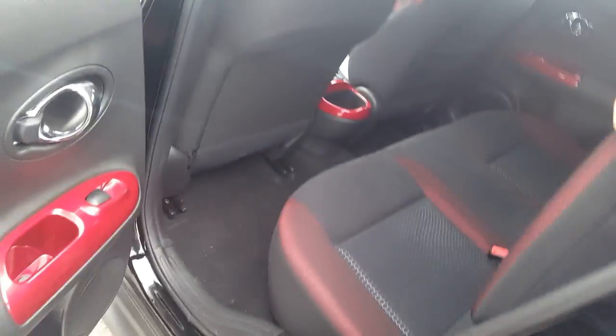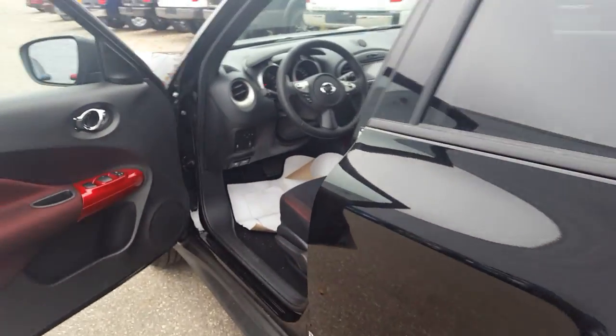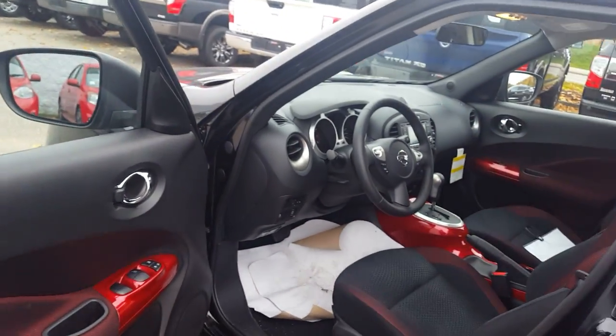That basically sums up our Juke for today. If you have any more questions about this model, feel free to come on down to Northline Nissan — we'd be glad to help you.